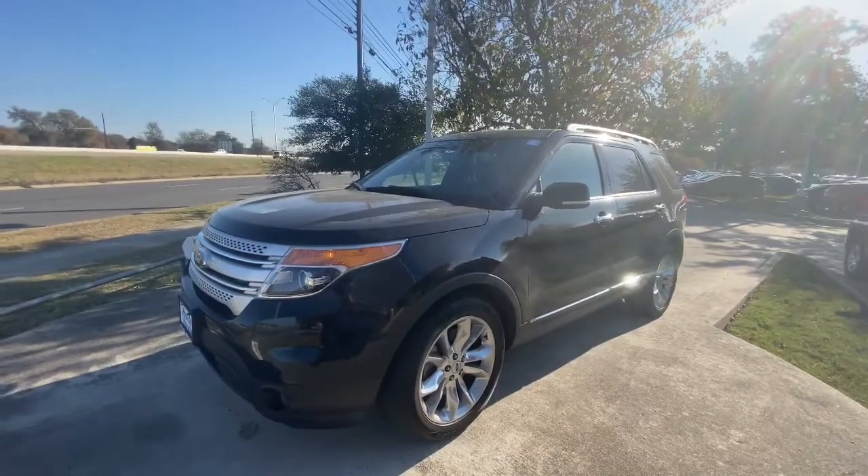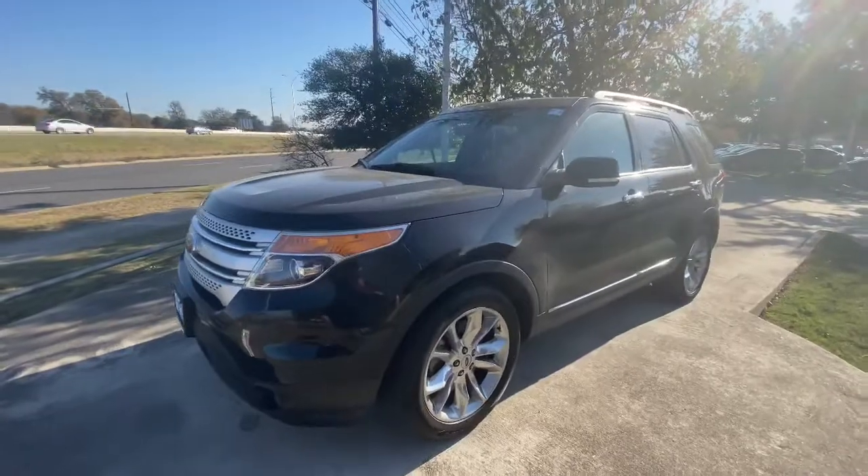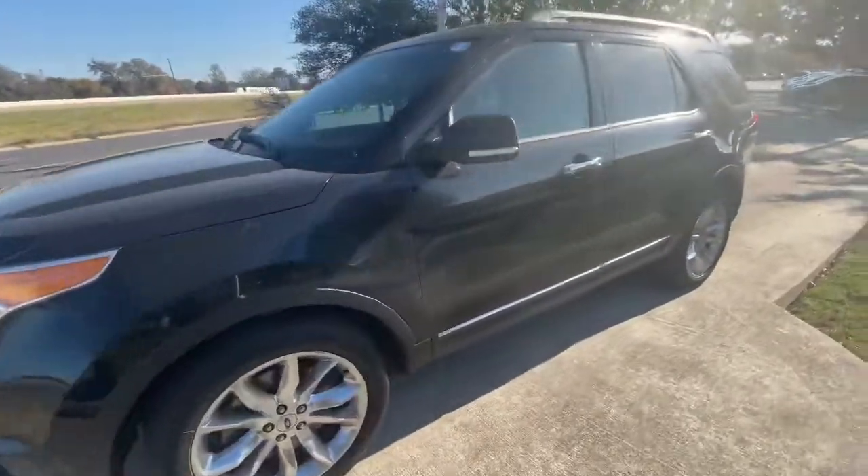Thank you, and please let me know. Once again, this is Jake from Howdy Honda. Thank you so much, have a great day!